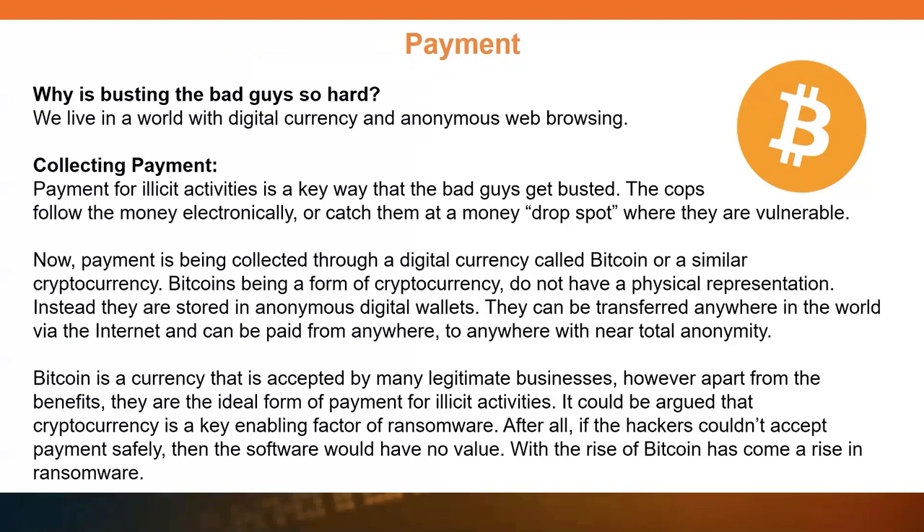When this all started, attackers had to both write the ransomware and perform the attacks, but that's no longer the case because of the ransomware as a service model. Payment is another key factor. There's a lot of anonymity available on the internet, and the way people used to get busted in ransom situations was in the payment collection or transfer. Now that we have cryptocurrency, which is very hard to trace and easy to launder into tiny little pieces, it's almost impossible to track where the money goes once the payment is made.